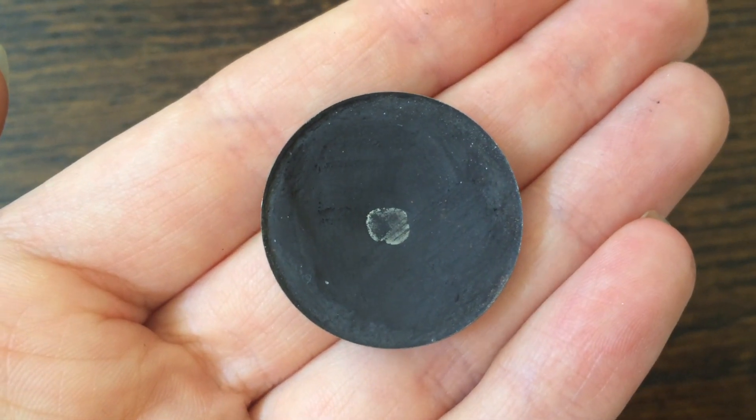I then took our eyeshadow in the shade called Black Magic and I actually lined my waterline today instead of lining my upper lash line, because I wanted it to be a little bit more subtle.